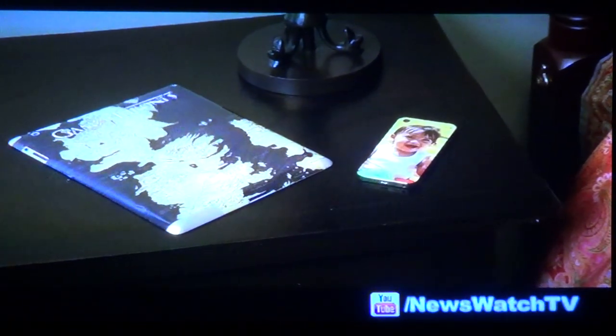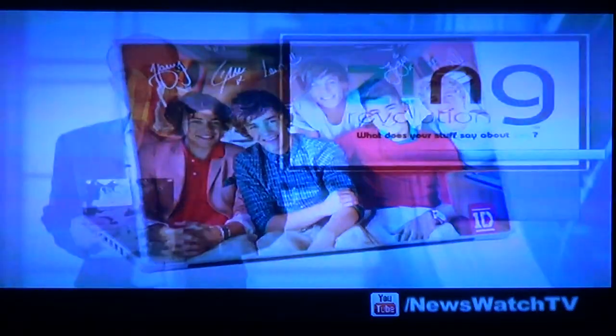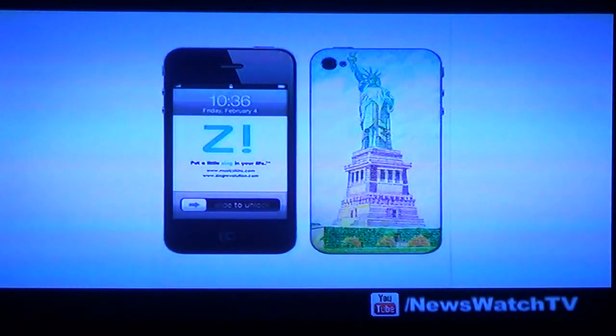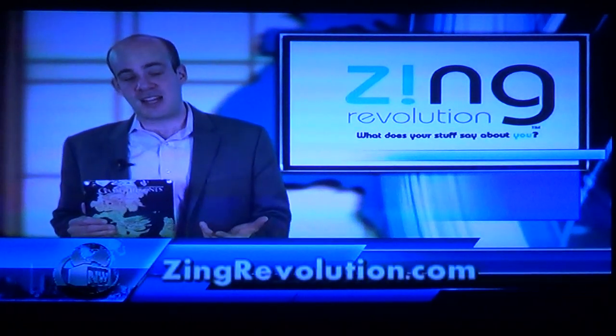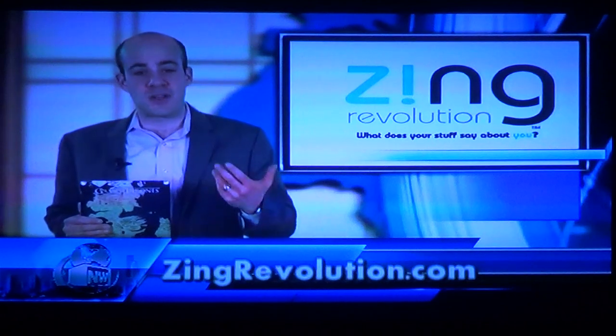You can pick from thousands of Zing images including One Direction, Taylor Swift, Game of Thrones, and the Big Bang Theory. But that's not all — Zing also has a customizer tool so you can make your own skin for any of your devices by uploading your own photos or images. Getting started is easy. All you have to do is go to ZingRevolution.com and you can browse by device to choose it, or design and create your own.